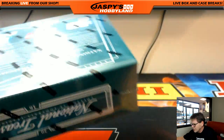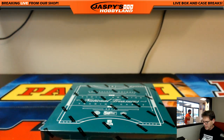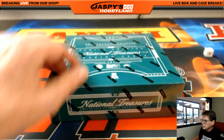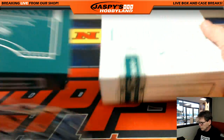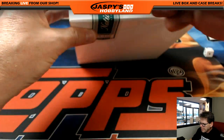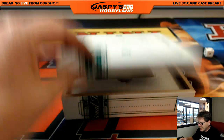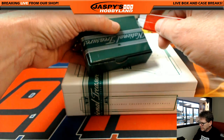Break 27 is in the store now at jaskieshobbyland.com, so good luck everybody, here we go. Be sure to follow us on Facebook, Twitter, and Instagram at Jaskies Hobbyland. Join the Hobbyland Hangout and the Hockeyland Hangout on Facebook.